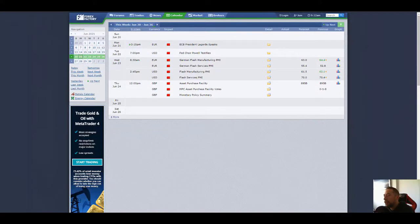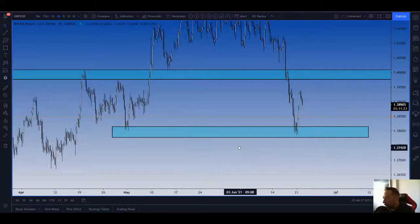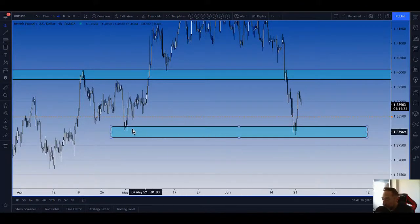Good morning guys, Tuesday 22nd of June 2021. The key high priority news today is at 7pm UK time — USD Fed Chair Powell testifying — and that's about it. Pound USD is hot on my watch list today.